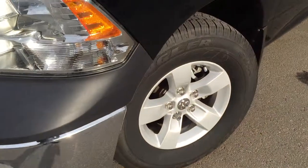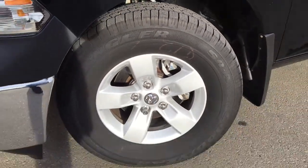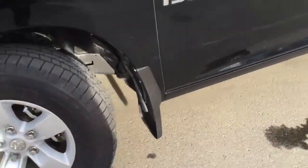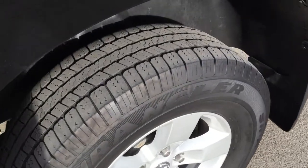Coming down the side, we're going to be riding on top of 17-inch Goodyear Wrangler mud and snow tires sitting on top of alloy rims. You have nitrogen-filled four-wheel disc brakes as well as mud flaps all the way around, and the tread is still in great shape.